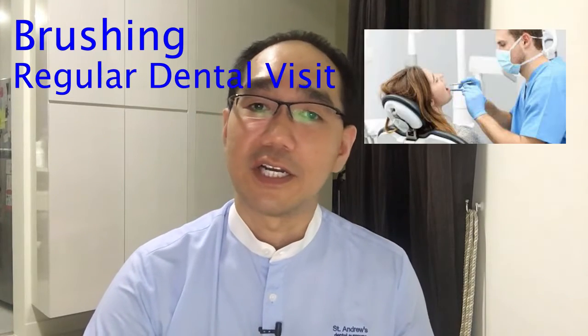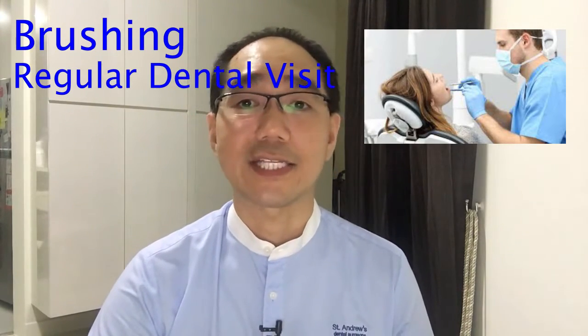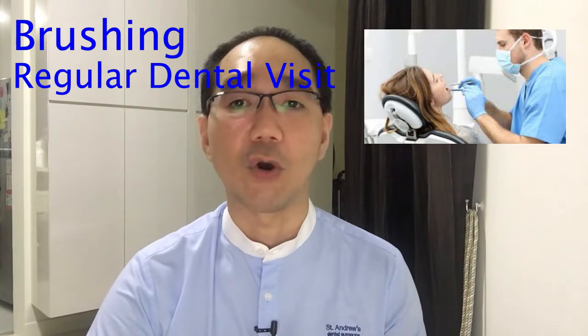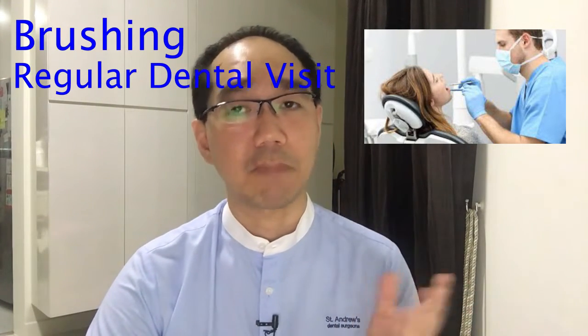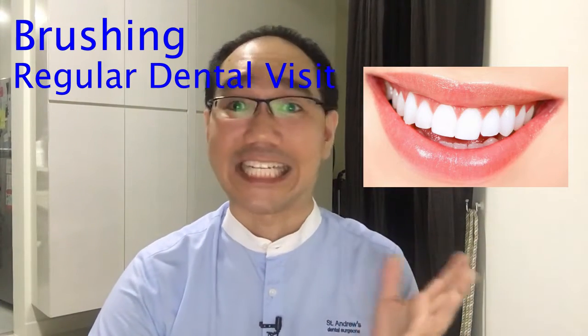R stands for regular dental visits. Do visit your dentist at least twice a year. During your dental checkup, your dentist will check your overall oral health for any trouble areas. During the cleaning, your dentist will also remove plaque, tartar buildup, and also polish your teeth to make them nice and shiny.